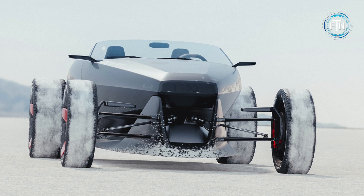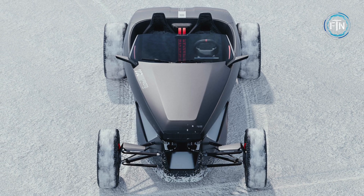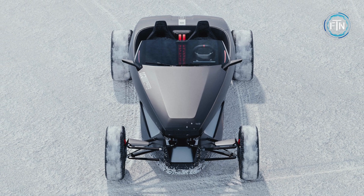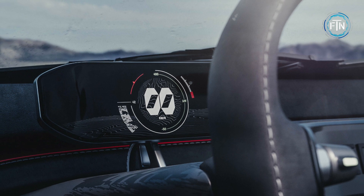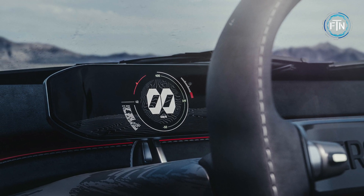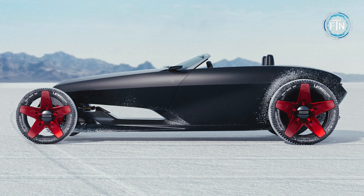Designed for speed-loving enthusiasts, the ERODE concept adopts a two-seater configuration that creates an intimate yet exhilarating driving environment. The cabin is a testament to modern connectivity, with immersive technology seamlessly integrated to keep drivers engaged and informed as they embark on their journeys.